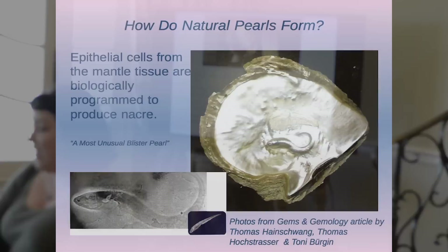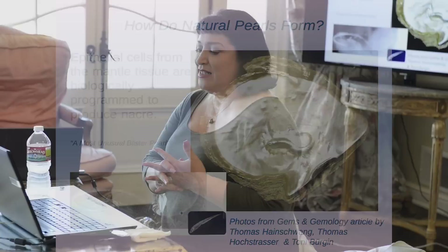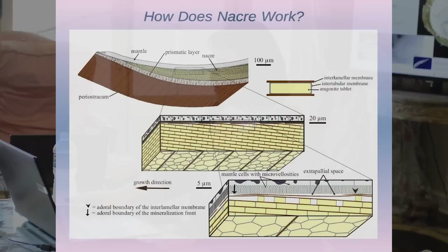Doug has talked about pearlfish. This next one is from a G&G article, 'A Most Unusual Blister Pearl,' and you can see that a pearlfish became trapped, and the oyster couldn't dislodge it, and it became entombed there — you can see it in the x-ray. But basically the thing is — and I love telling them at GIA — it doesn't matter whether it's there or not. The cells are programmed to make Nacre, and that's what they do until they reach the end of their programming. It's not necessarily a reaction to an irritant.